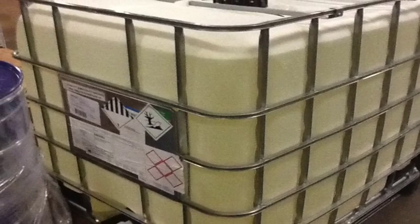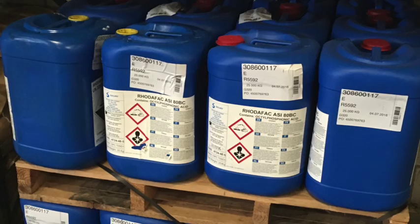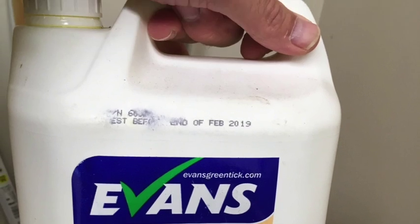The finished products are stored in intermediate bulk containers or placed in consumer ready containers. Not so long ago, the only chemical that was marked with a universal symbol depicting its danger was poison.